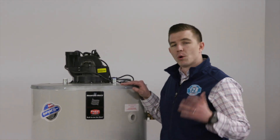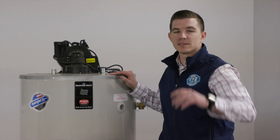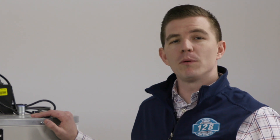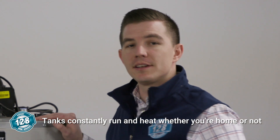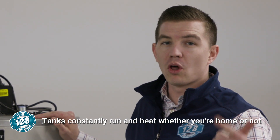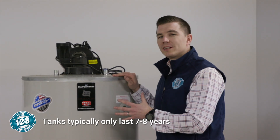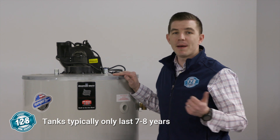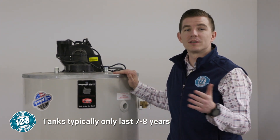Let's talk about the system you probably have in your home right now. We're upstairs in our training facility, and this style tank is the most common system most homeowners have. The problem with this system is that it constantly runs and it constantly heats, whether you're home or not, and that results in a lot of wasted money and a lot of wasted energy. They typically only last seven to eight years, meaning more frequent installations and, as everyone knows, prone to leaking and flooding.